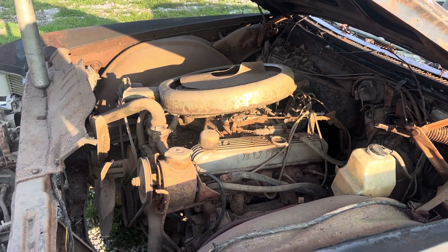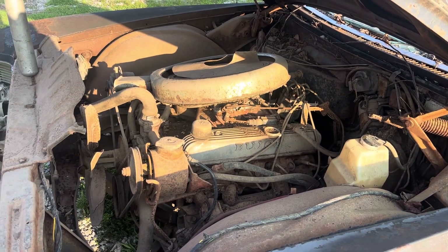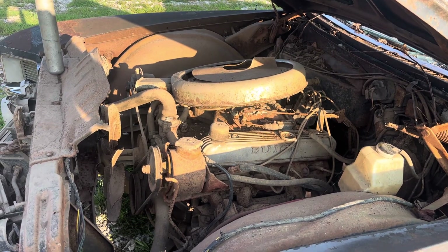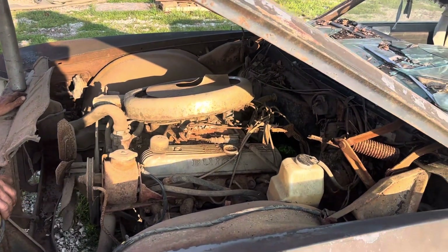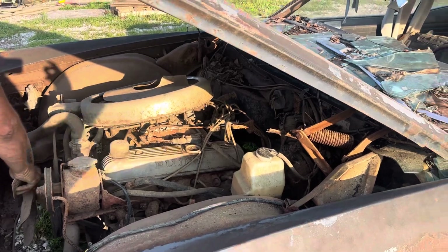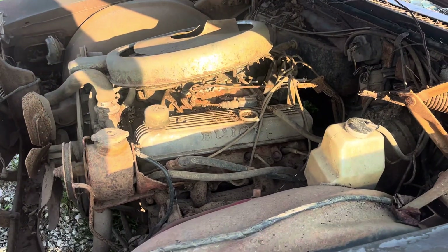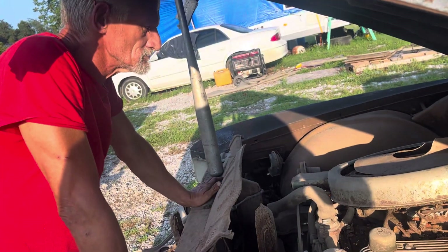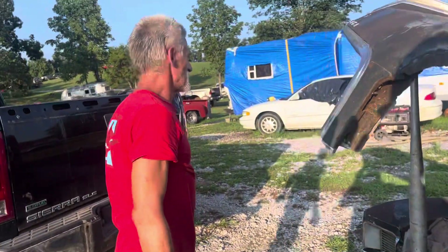We're going to get it yanked out and put somewhere dry. Once we get the garage built this year, Lord willing, it'll go inside and Dave can break it apart and put some unstick-it stuff in it. I'll still continue to sell parts off the car. But that right there, rebuilt and thrown in some kind of a little hot rod, would be the tits, Dave.